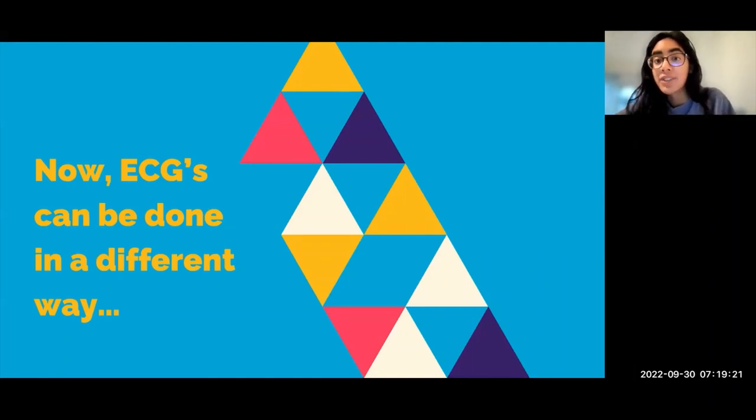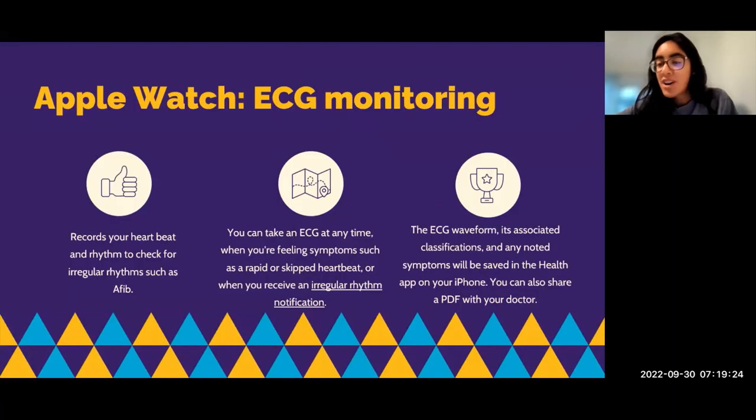Now ECGs can be done in a pretty different and evolutionary way. Newer versions of the Apple Watch can also monitor your ECG, and this has been FDA approved. It can record your heartbeat and rhythm and check for irregular rhythms such as atrial fibrillation. You can manually take an ECG anytime, especially if you're feeling symptoms like your heart beating faster than normal. The Apple Watch can also track your heart rhythm on a day-to-day basis and send you a notification when it detects an irregular rhythm.